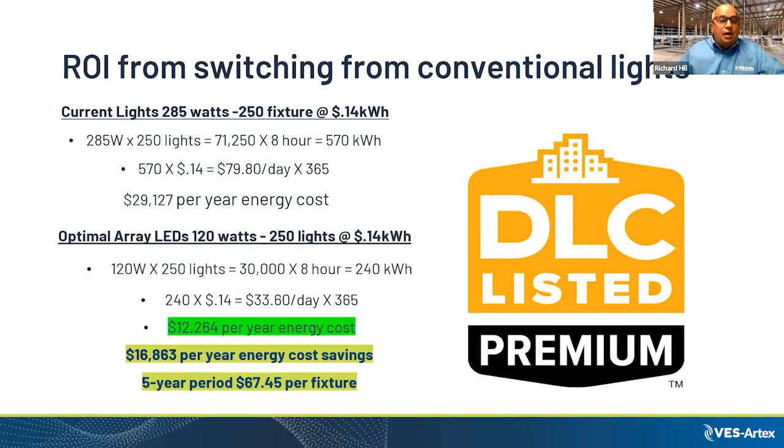With our particular product, which we'll discuss further in terms of lumens per watt, the fixture uses 120 watts and produces about the same lumens. The savings on this is about $16,000 per year, and over a five-year period, nearly $70,000.